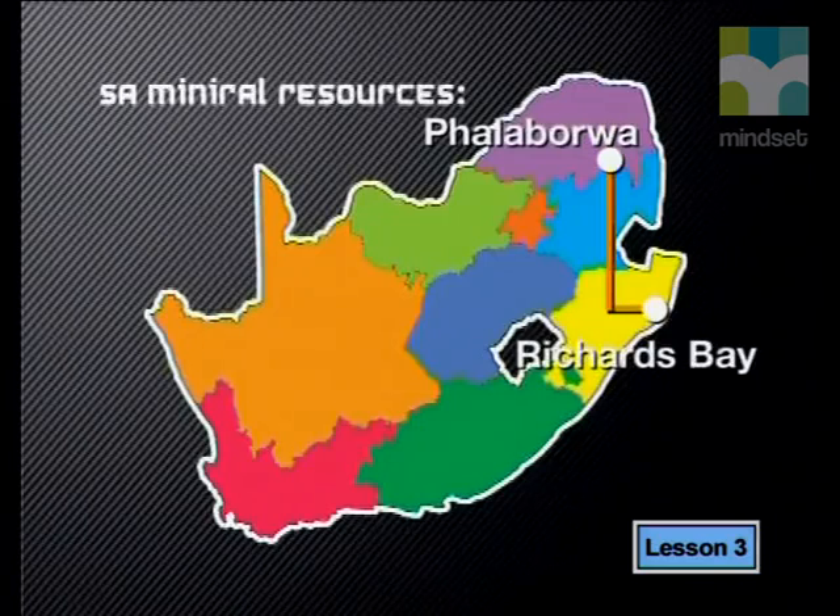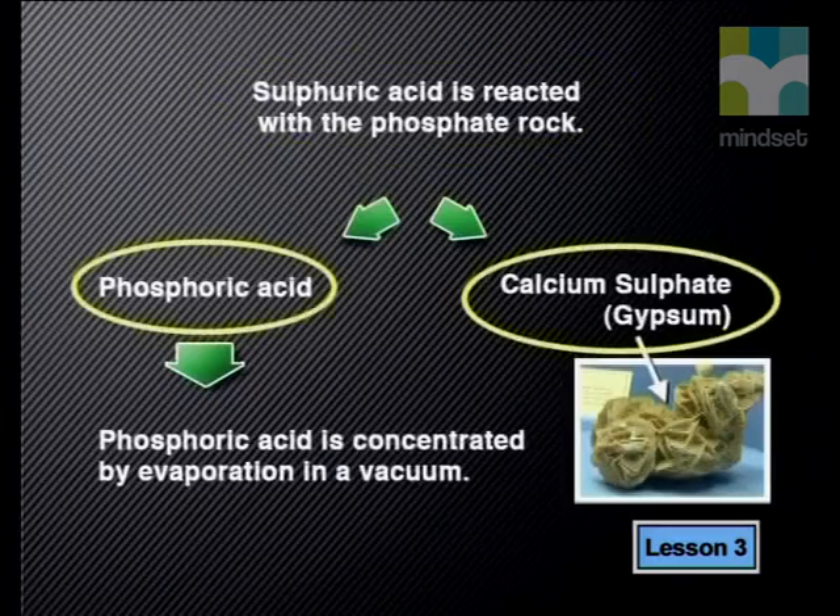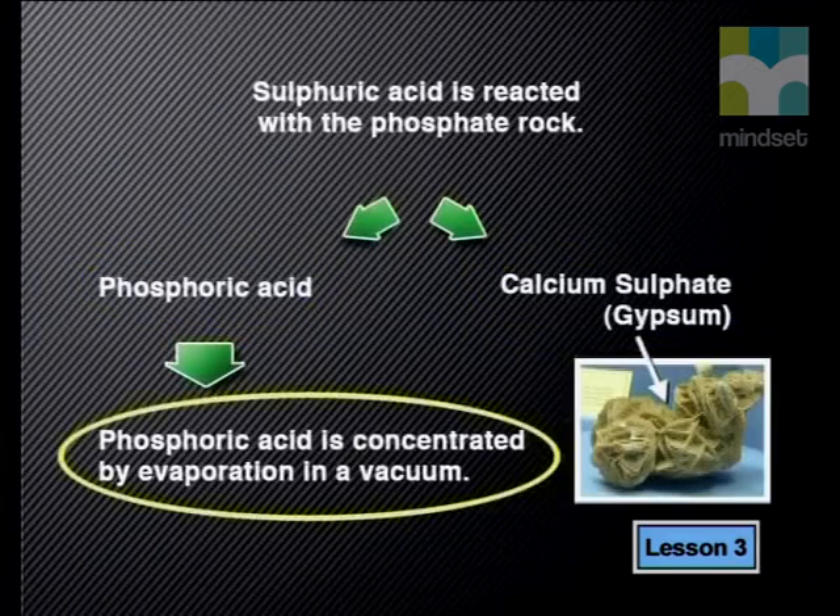The phosphate-bearing rock from Palabora contains a mineral called fluor-apatite. This is the mineral that is extracted. The phosphate rock is railed 800 kilometers to Richards Bay where it is processed. Sulfuric acid is reacted with the phosphate rock. The products of this reaction are phosphoric acid and calcium sulfate, also called gypsum. The two are separated by filtration and the gypsum is discharged. The phosphoric acid is concentrated by evaporation in a vacuum, then sold to fertilizer producers in South Africa and overseas.